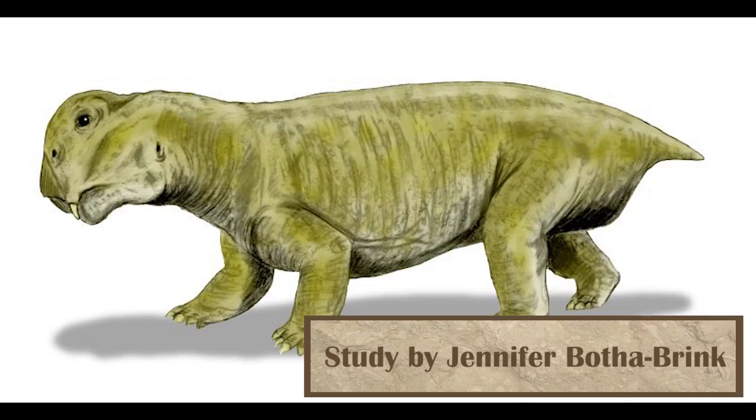The mammal ancestor Lystrosaurus was shown to be a burrower this year, after fossils were found inside of a fossilized burrow in South Africa's Karoo Basin. While it had often been theorized that burrowing helped it survive the Permian extinction — which killed between 85 and 90 percent of life on earth — this is the first time we have substantial evidence that that is how mammal ancestors survived the extinction.